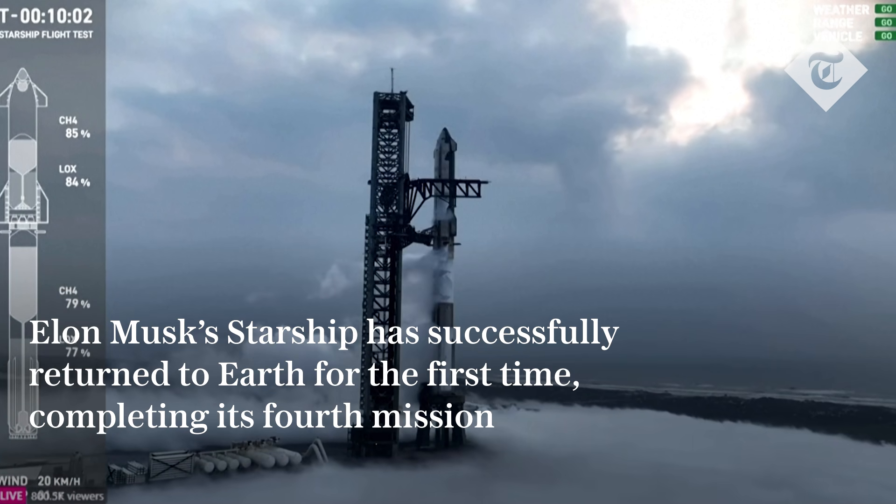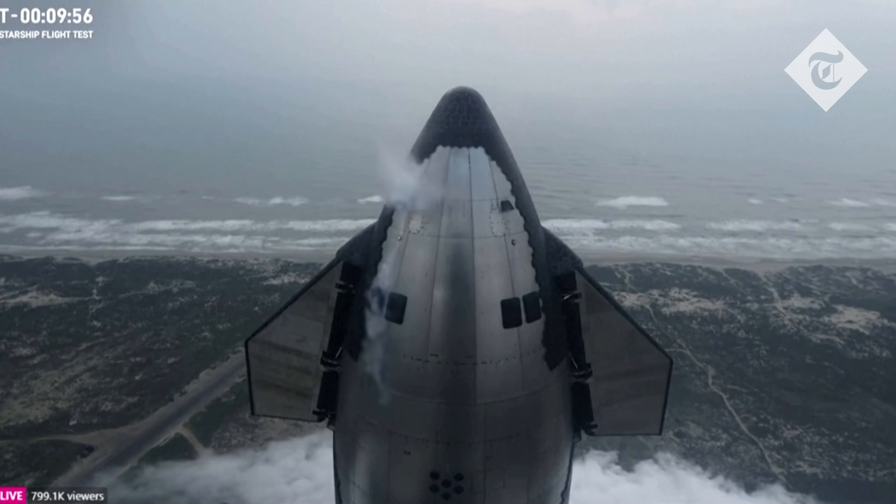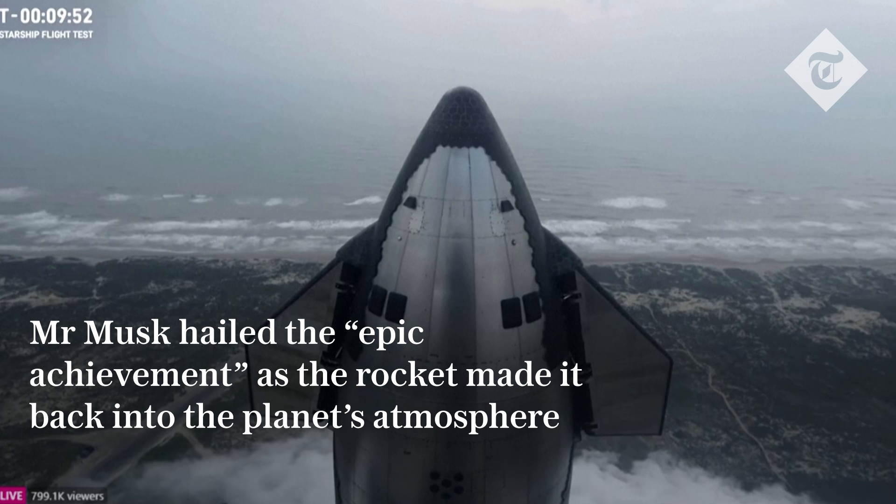Ready to feel the rumble. I'll send it back to you guys over in Hawthorne. Thanks, Dan. Teams are also getting excited here at SpaceX headquarters in Hawthorne, California — there is a pretty large crowd now gathering.